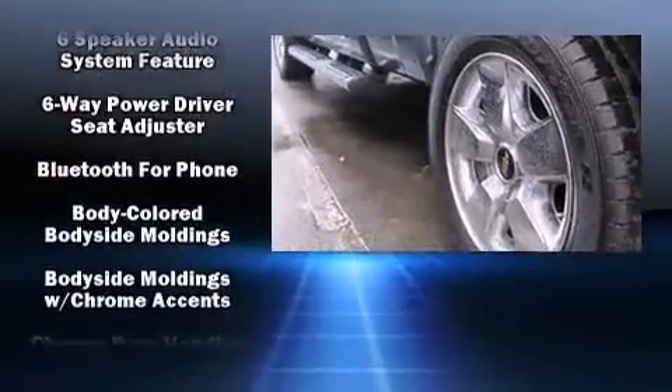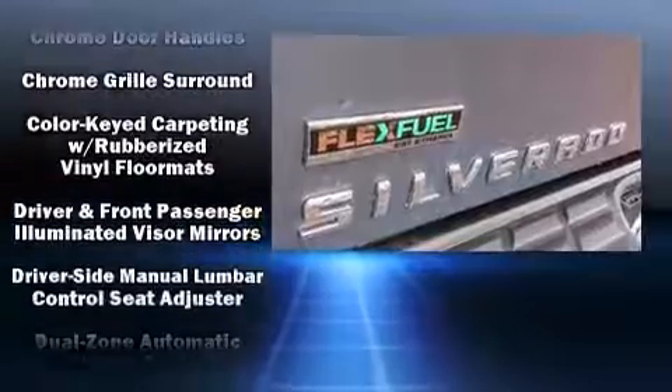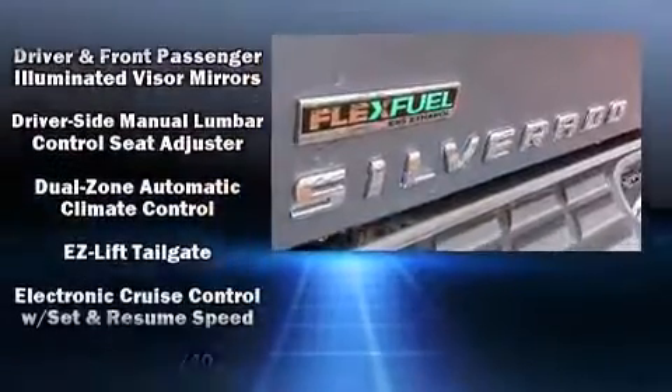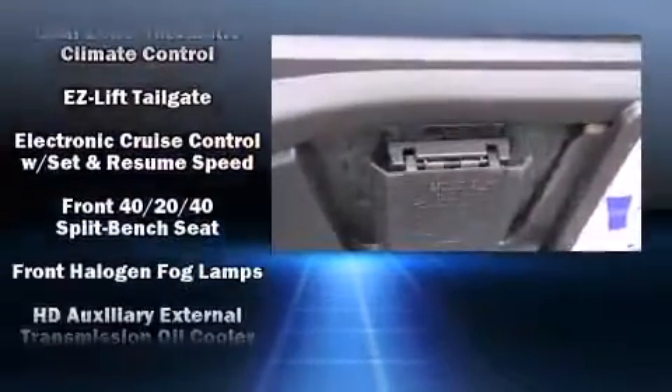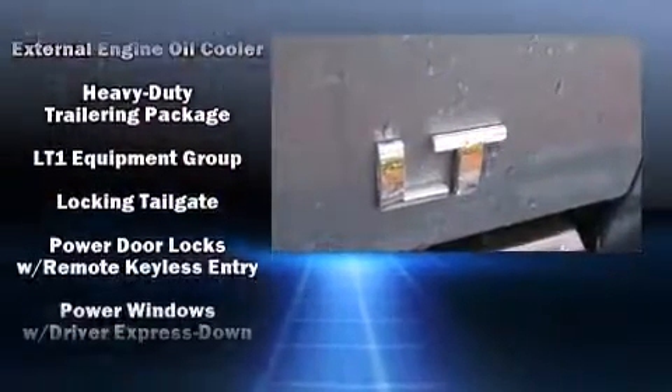Chevrolet infused the interior with top-shelf amenities such as a rear step bumper, automatic temperature control, heated door mirrors, a trailer hitch, and a split folding rear seat.